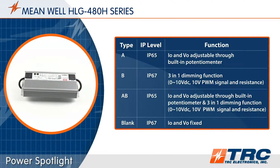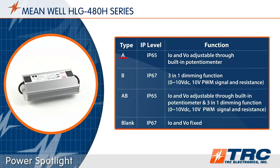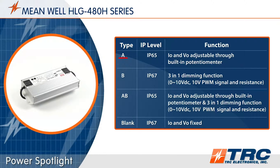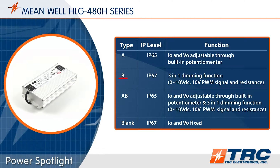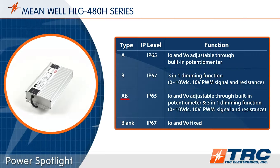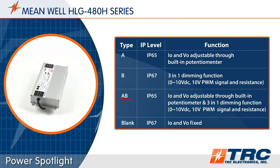There are four standard HLG480 versions to select from. Type A provides two potentiometers — one for voltage adjustment and one for current adjustment. Type B is your dimmable version. Type AB is a Type A and Type B combination, which provides flexibility that many lighting designers value during the early product development stages.